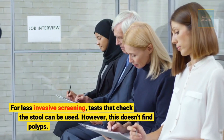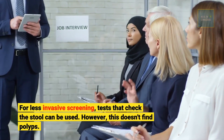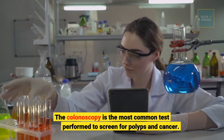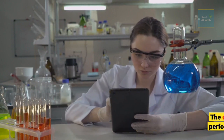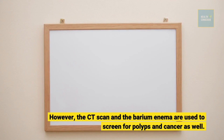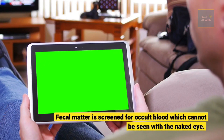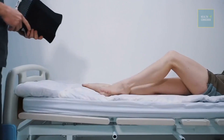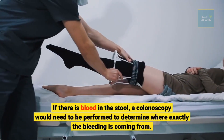For less invasive screening, tests that check the stool can be used; however, these don't find polyps. The colonoscopy is the most common test performed to screen for polyps and cancer, though CT scans and barium enemas are also used. Fecal matter is screened for occult blood, which cannot be seen with the naked eye. If there is blood in the stool, a colonoscopy would need to be performed to determine exactly where the bleeding is coming from.